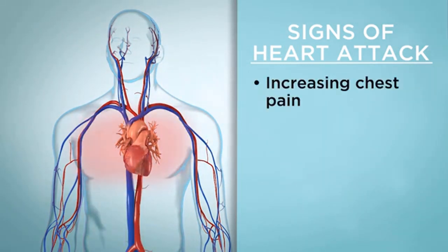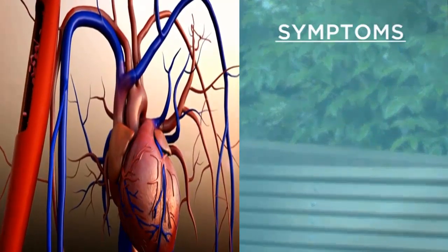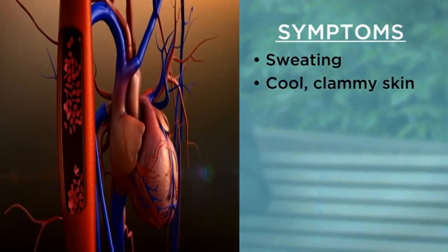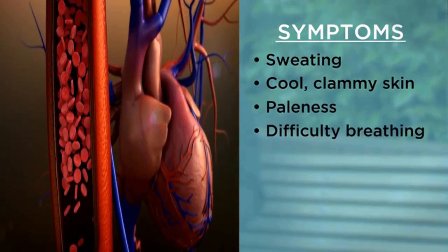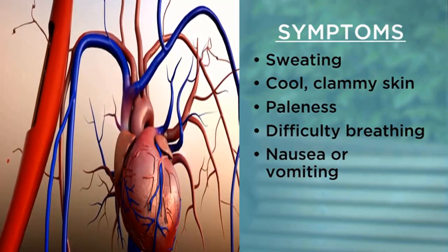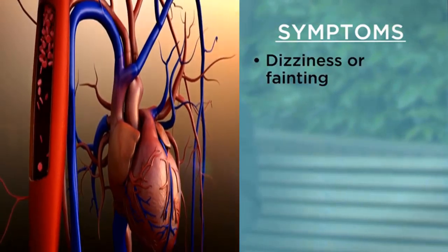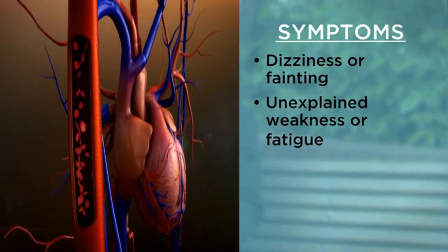Chest pain that increases in intensity or doesn't go away with rest or nitroglycerin. Chest pain that happens with any other symptoms like sweating, cool or clammy skin, paleness, difficulty breathing, nausea or vomiting, dizziness or fainting, unexplained weakness or fatigue, or rapid or irregular pulse.